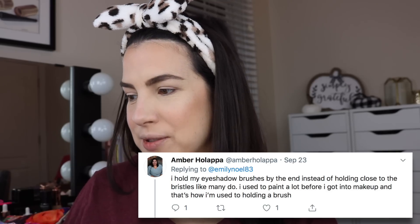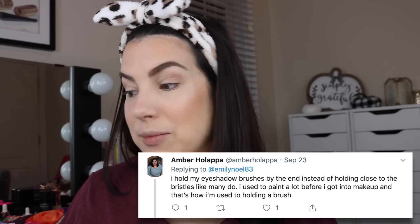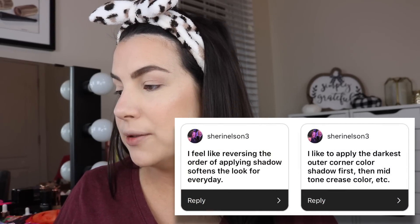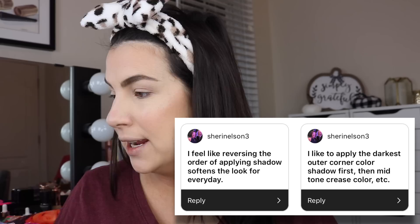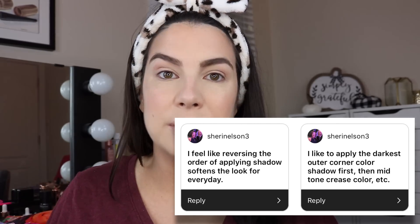A couple of tips where eyeshadow is concerned. Remember, we've already put on our eye primer. Amber says: I hold my eyeshadow brushes by the end instead of holding close to the bristles like many do. I think I hold probably closer to the bristles — I used to paint a lot before I got into makeup and that's how I'm used to holding a brush. We're going to try that. And then Shireen said: I feel like reversing the order of applying shadow softens the look for every day. I like to apply the darkest outer corner shadow first, then mid-tone crease color, etc. So darker to lighter.